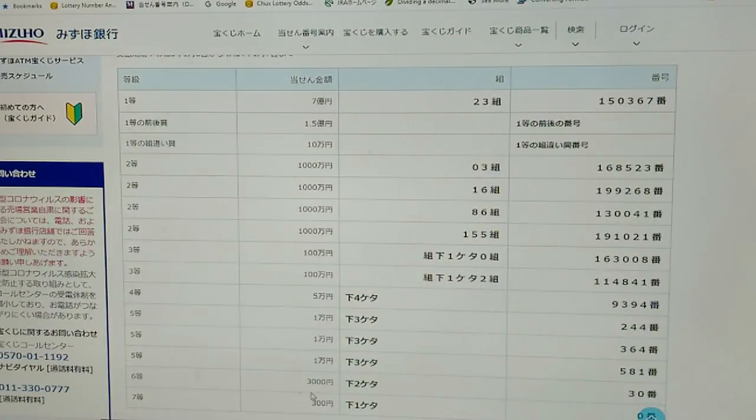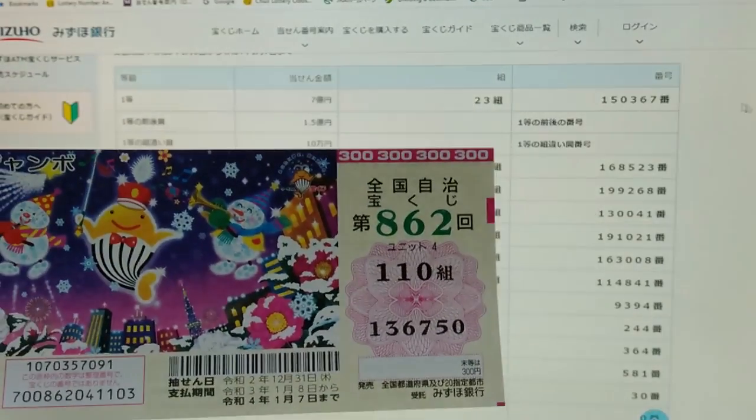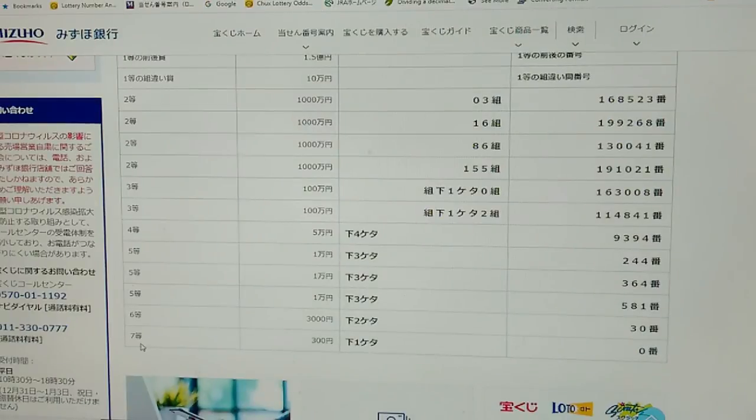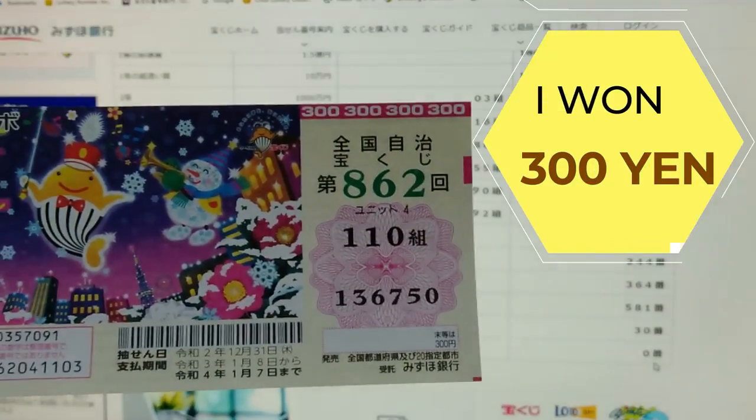To win the sixth prize — San-sen-en — the last two numbers of your ticket must be 30. I got 50, kind of close but nothing. To win the seventh prize — San-sen-en — your last number must be zero. And I got a zero! So I won 300 yen. I won my money back. Yay!